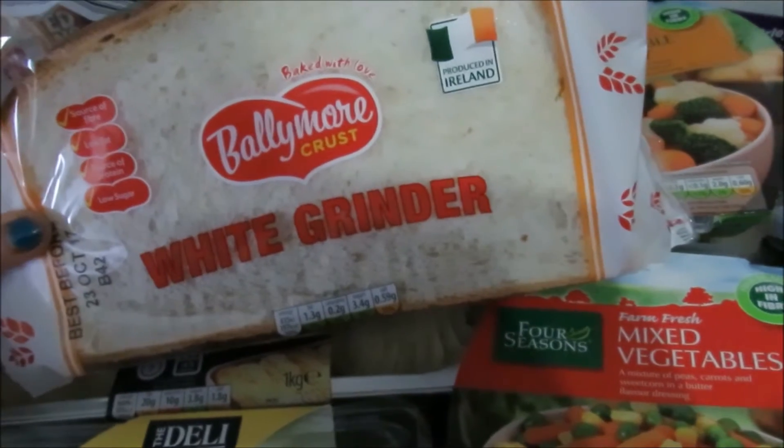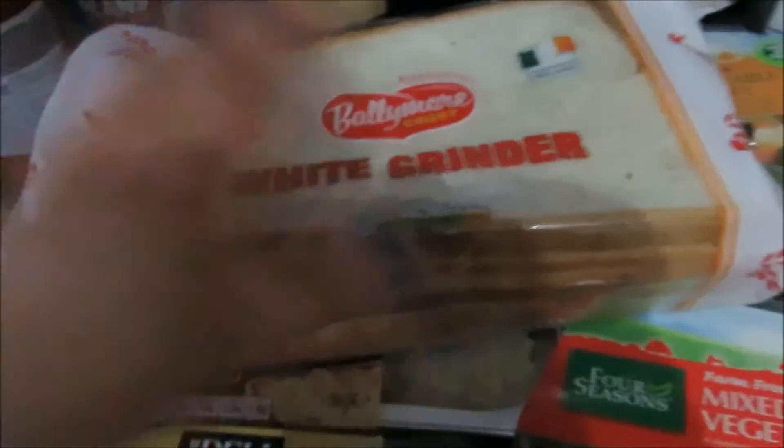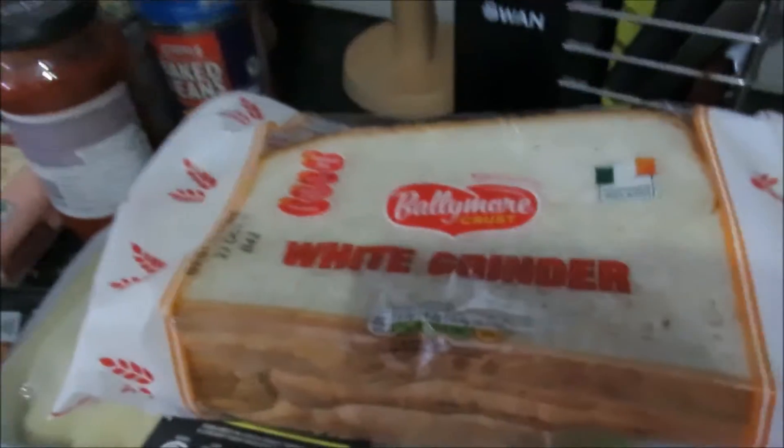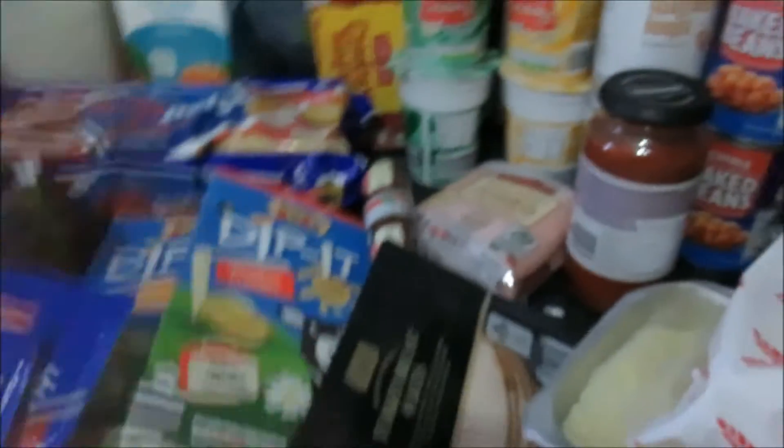I got this bread — I am absolutely obsessed with it now. Lee picked it up the other day and I was like, why didn't you get a sliced pan? I will probably never buy a sliced pan again. Love it.